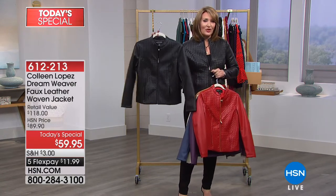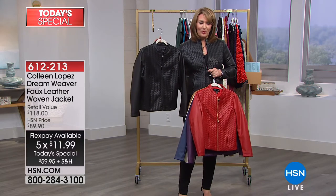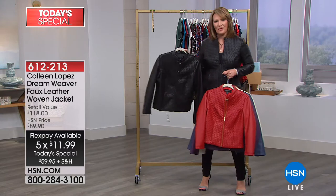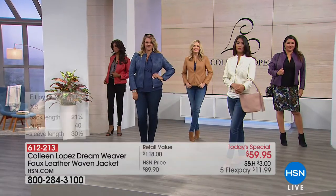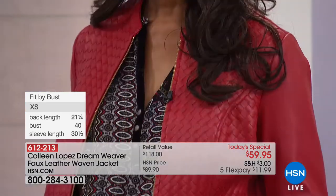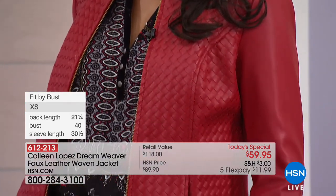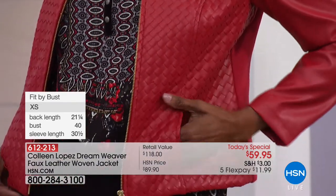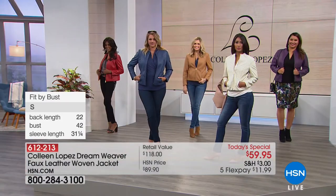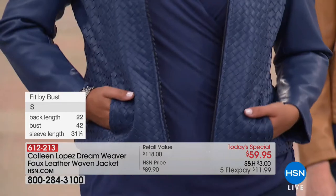I can't go anywhere in this jacket and not get compliments — people love this jacket. I nicknamed it my Michael Bublé jacket because I wore this last year when I worked with Michael Bublé. I wore it for our practice and was going to go change into a dress, and he asked me not to change. He said, 'You have to wear that beautiful jacket' — and he said he had to buy that jacket for his wife. He loved it so much. So I nicknamed it my Michael Bublé jacket.